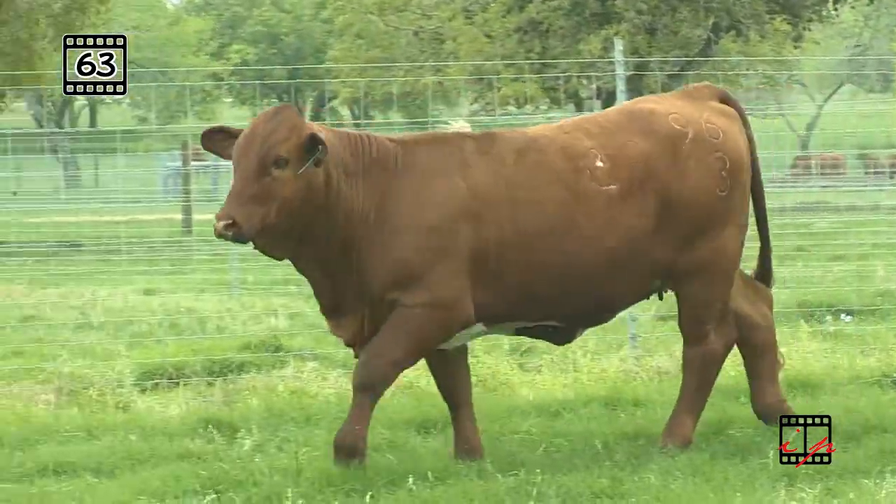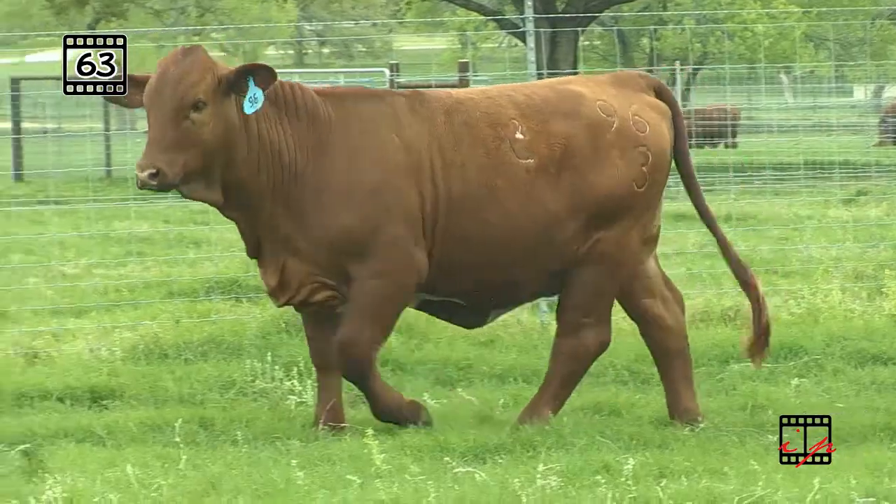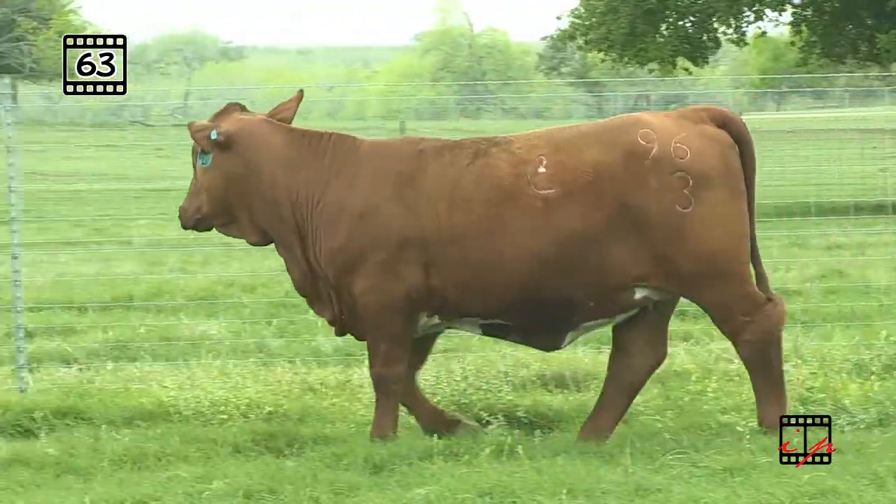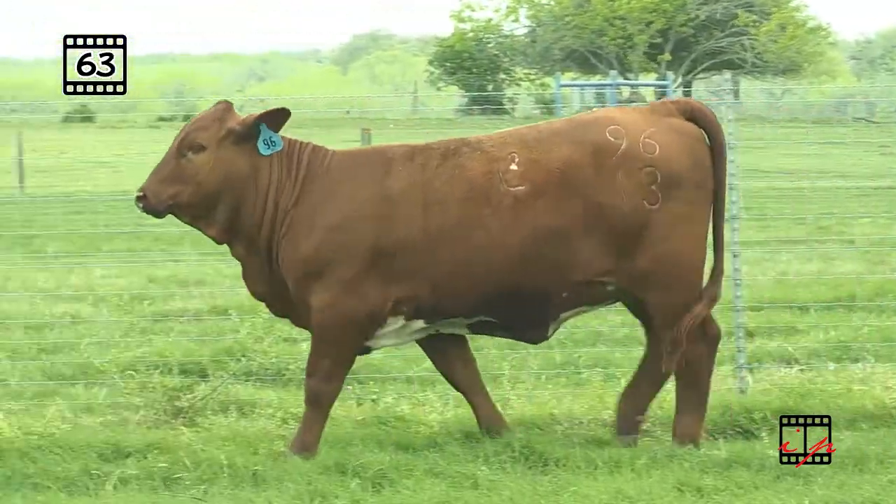Look at this female. Knock out Anna on that bottom side. Captain Jack, back to Infinity, Simply Sugar — all that bottom side genetics that's built L2 Ranch and the tremendous breeding program that they have today.